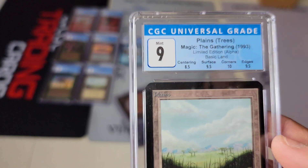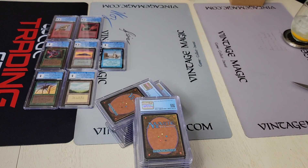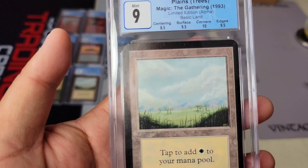Holy crap — this is worth examining: 10 corners! Okay, 10 corners. What do they call it? Because these are absolutely stunning corners. That's remarkable for an Alpha card.